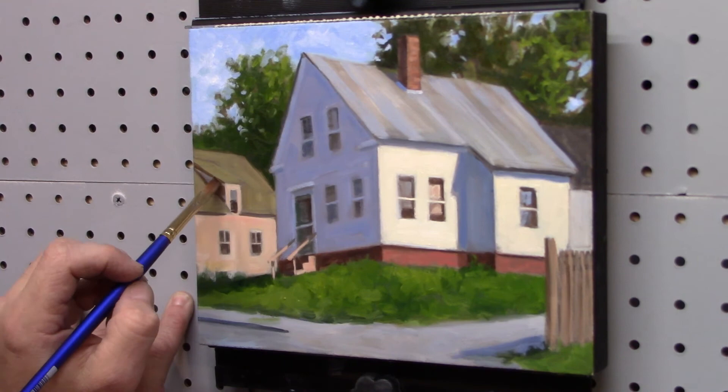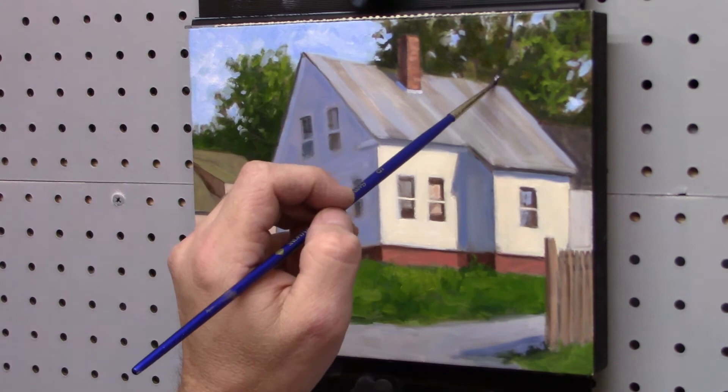Now I'm working on the background roof on the other piece. There's a subtle value difference from the roof of the dormer there — a very subtle color shift. Now I'm getting some light on the side plane of the dormer. I initially put it in darker and then lightened it up just a little bit to suggest some reflected light.